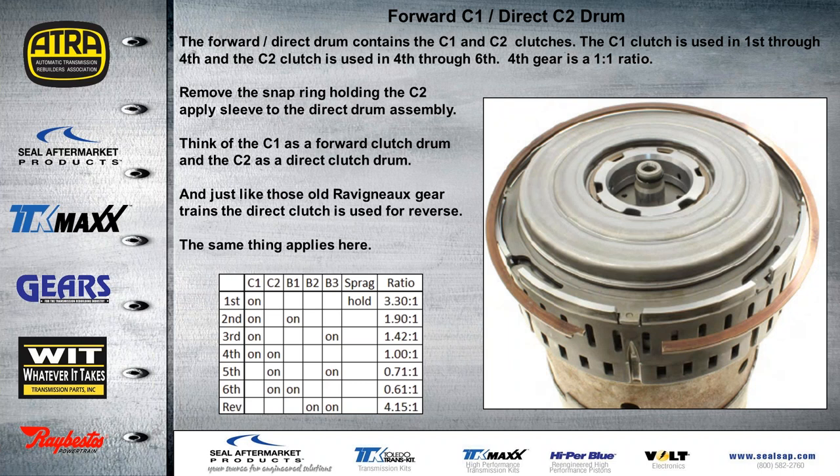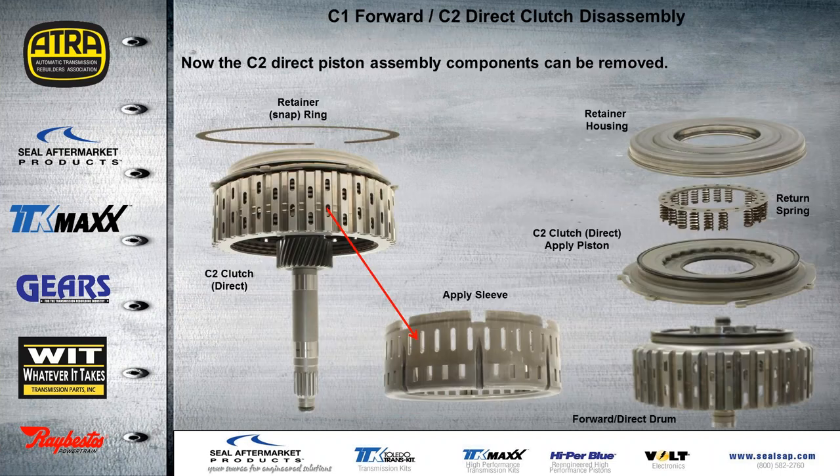We want to remove the snap ring holding the C2 or apply sleeve to the direct drum assembly. Think of the C1 clutch as a forward clutch and the C2 clutch as a direct clutch, just like other transmissions with the Ravigneaux gear train. The direct clutch is also used for reverse. Here's what the assembly looks like with the snap ring off — you can see the C2 direct clutch assembly and the apply sleeve. On top of the drum you have the retainer housing, the return spring, and then the molded C2 clutch direct apply piston. On the back of the drum itself, we have our seal there also.